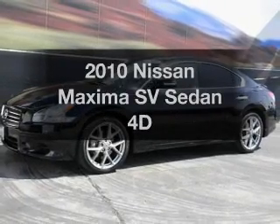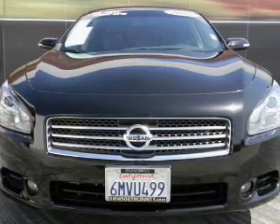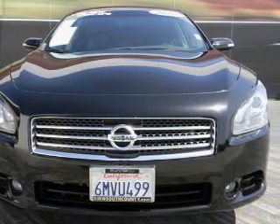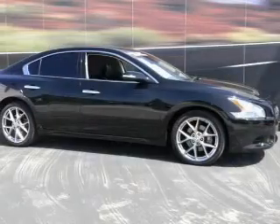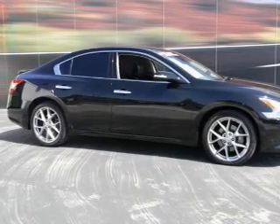Imagine yourself in this 2010 Nissan Maxima. Travel the roads in style and comfort in this great vehicle, with a reliable engine that responds smoothly to its automatic transmission. Premium wheels lend a distinctive appearance.